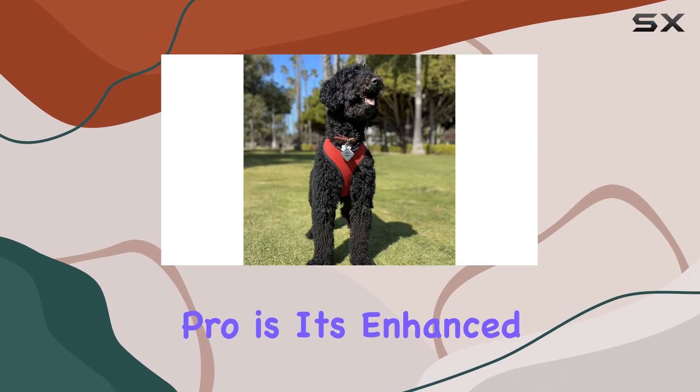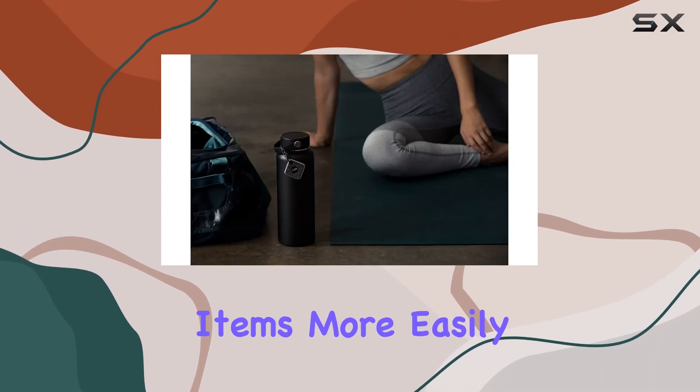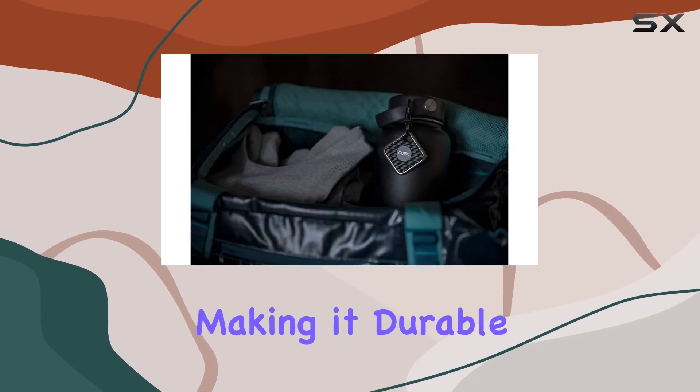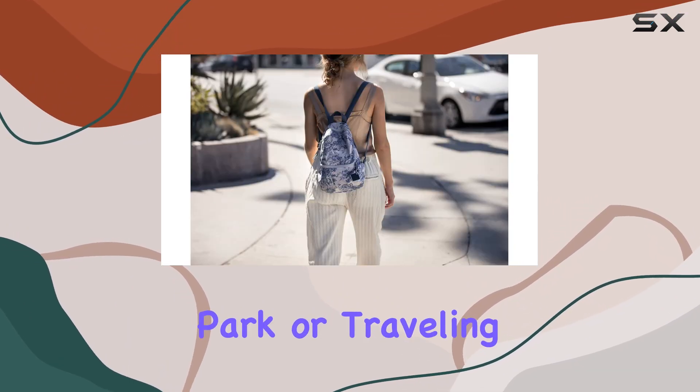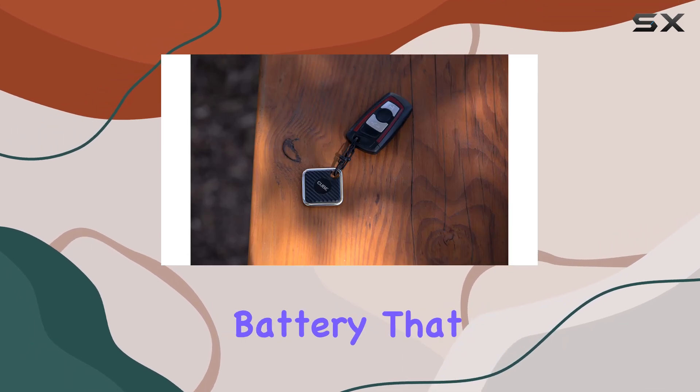One of the standout features of the Cube Pro is its enhanced volume and range, ensuring you can hear and locate your items more easily even from a distance. The device itself is waterproof, making it durable and suitable for a variety of environments, whether you're at home, in the park, or traveling.